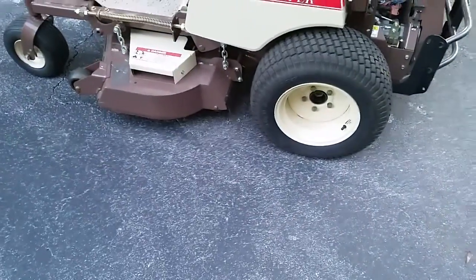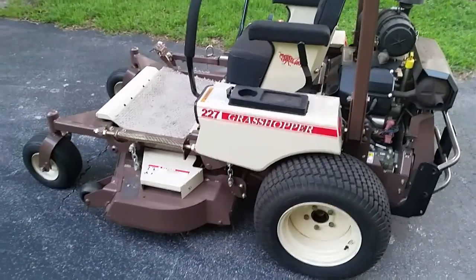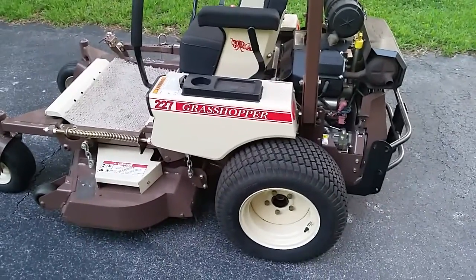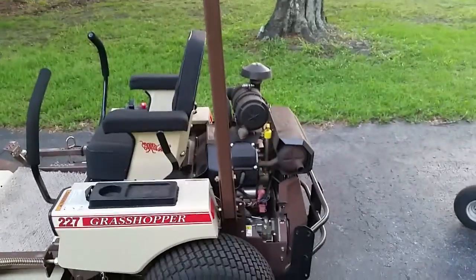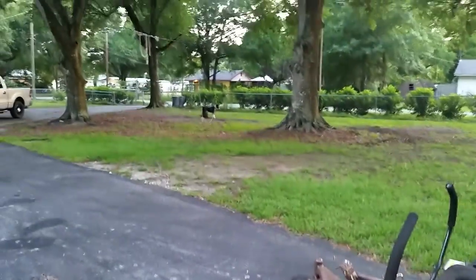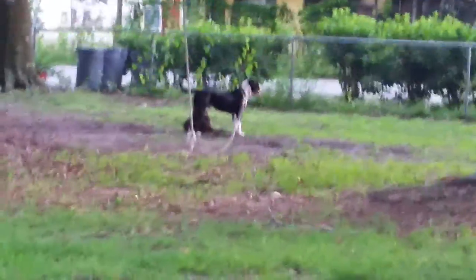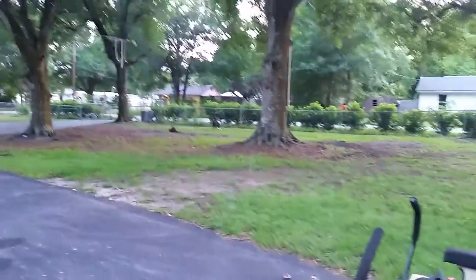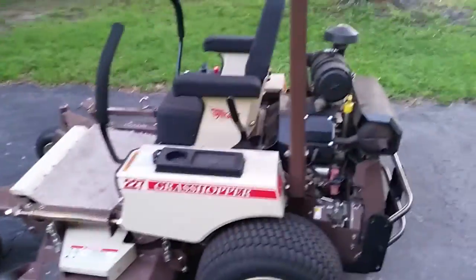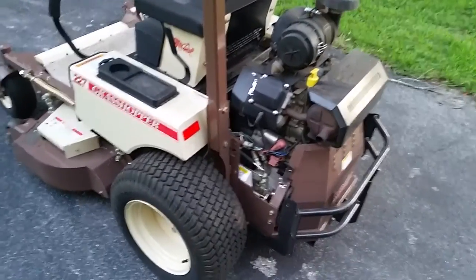Hey guys and girls, Full Metal Jacket back at you again. I just wanted to show you something I bought about seven or eight months ago — I haven't had time to do a video on it yet, been really busy. It's a purchase I bought for my lawn service, and that is a Grasshopper model 227. This isn't a review, just a first look at it, but she's an awesome mower.